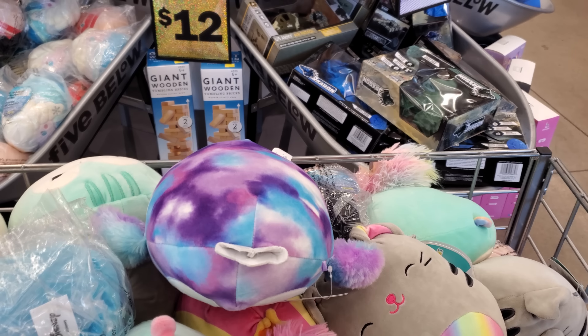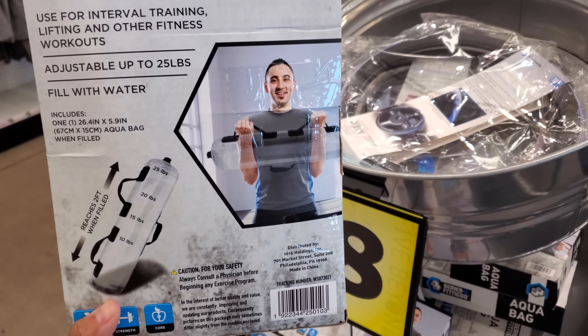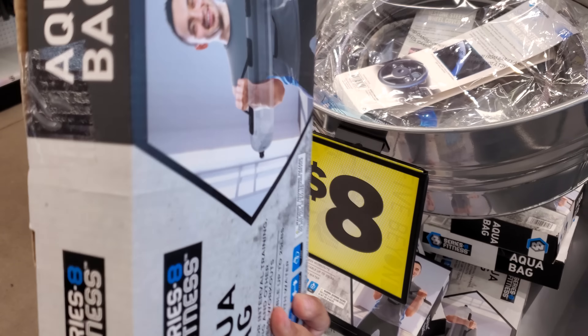Glow in the dark gaming headset. What is this one? Oh, $8. The aqua bag.